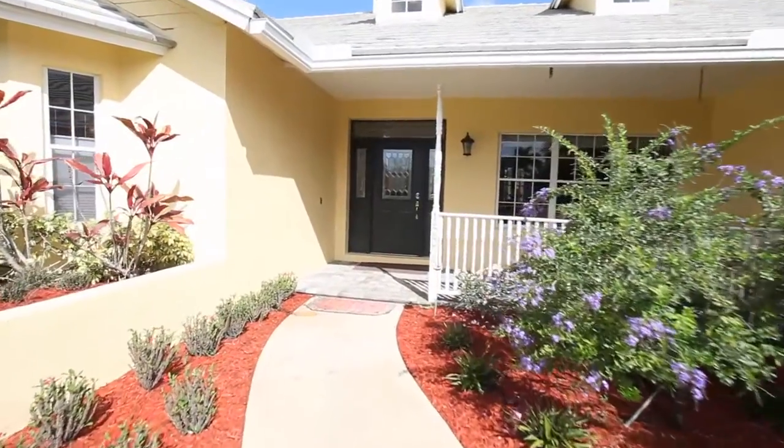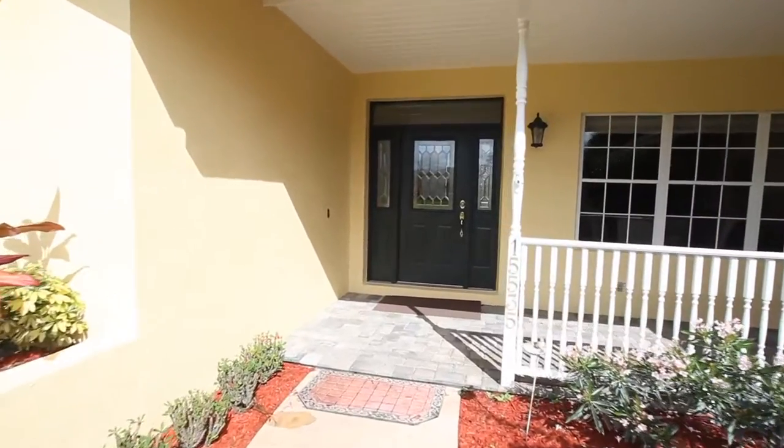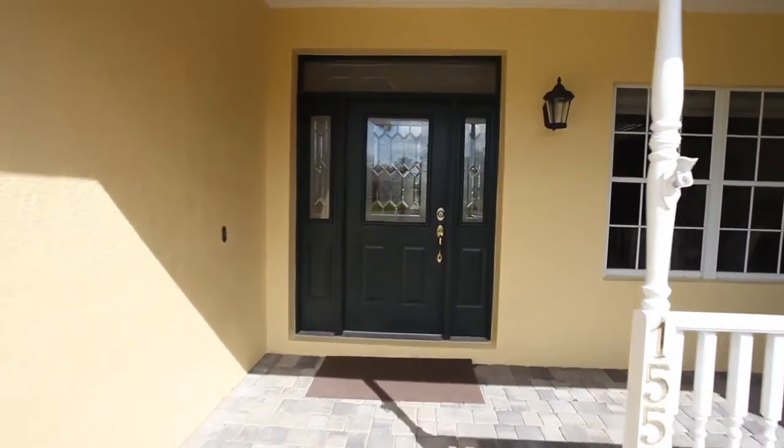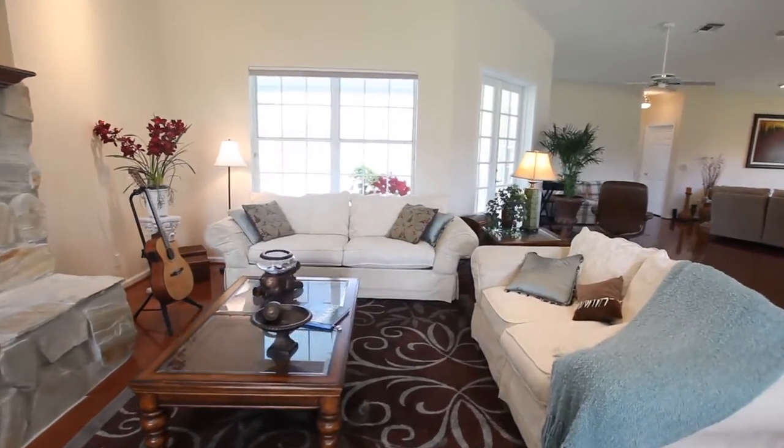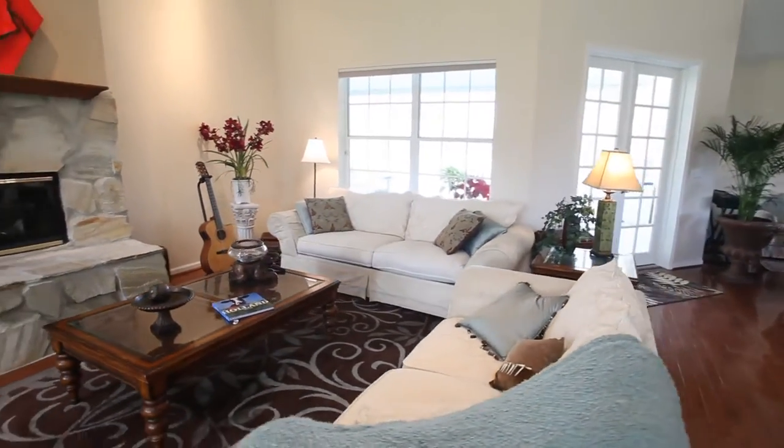As soon as you arrive, this inviting home will captivate you. A covered entry invites you into the home. The open and spacious living room is a perfect place to relax and unwind.